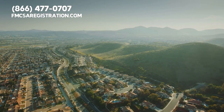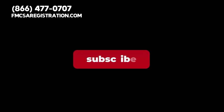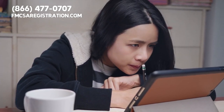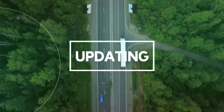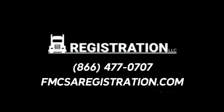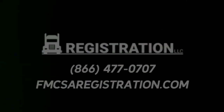Have you or your trucking company registered with the California DOT in the past? If so, was it a positive or negative experience? Please drop a comment and let us know. Don't forget to like this video, subscribe to our channel, and hit the notification bell so you can stay updated about important information designed to benefit drivers and carriers. We'll see you in the next video.